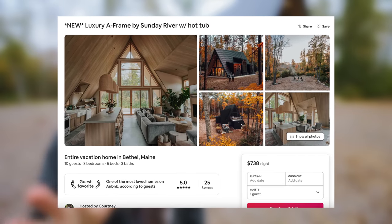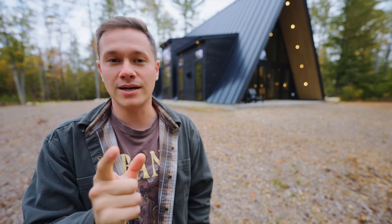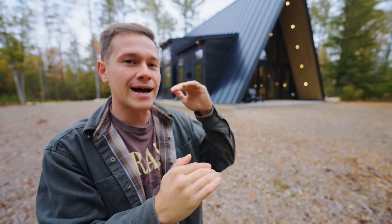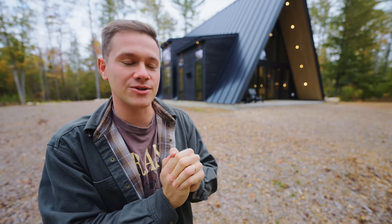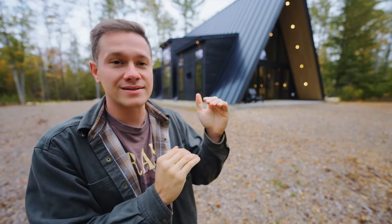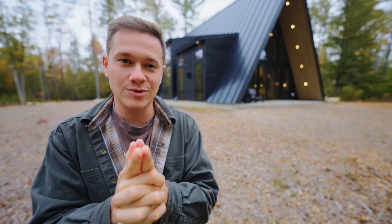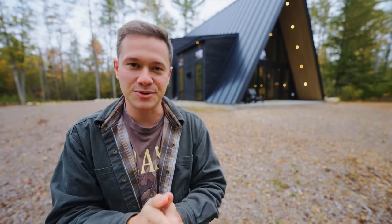The hosts are so kind — this is one of my favorite stays, and I really did enjoy it. I think you guys will too. It's definitely on the top end of Airbnbs I've been to: very luxurious, well-crafted, and it looks amazing. The location is incredible if you want to come and visit Maine, so I highly suggest it. Thank you guys for watching this video — I'll see you in the next one.